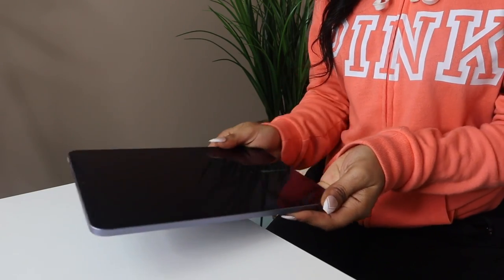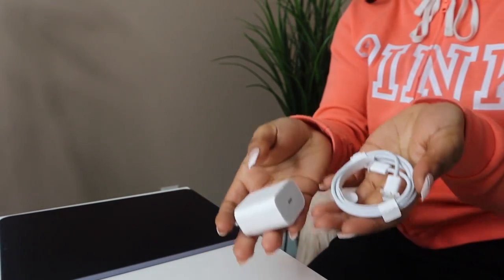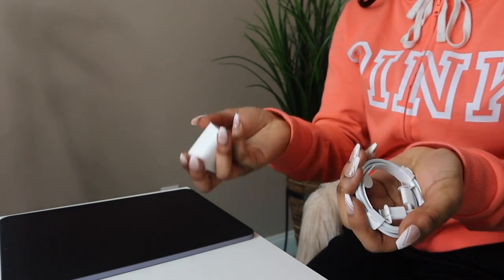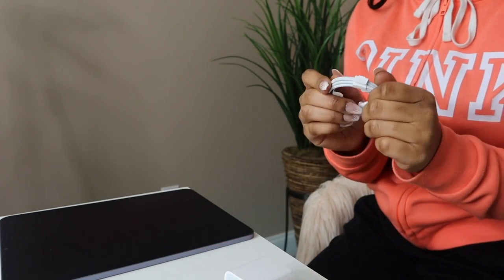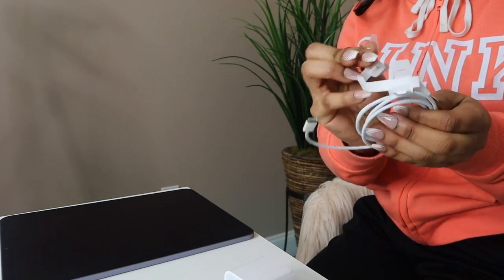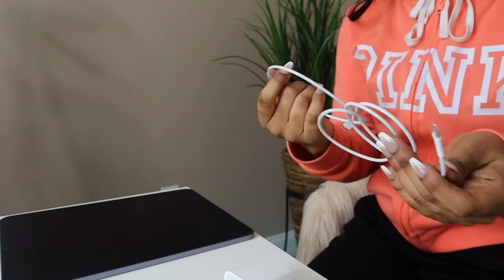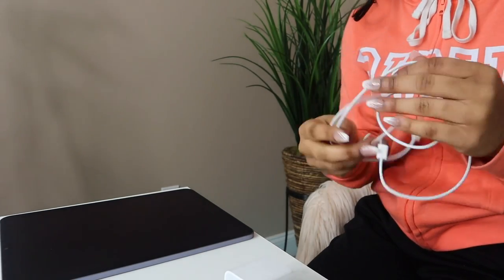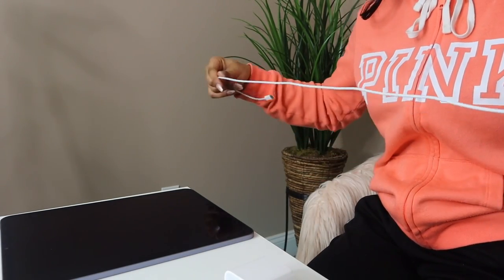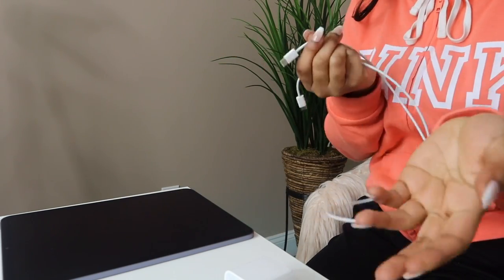Oh — it's dead. Okay, so after struggling for way too long, I realized you need to use the charger that came with the iPad in the box. Regular Apple chargers will not work for this. This is a learning curve so we're all learning together. I was planning to just save the chargers like I've done with all my old iPhones, but I guess with this one we're going to have to use the included charger.